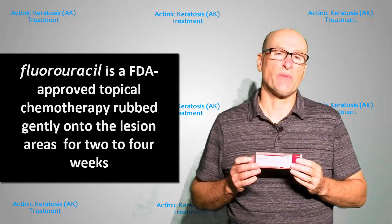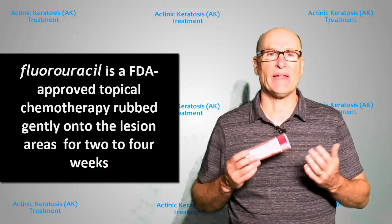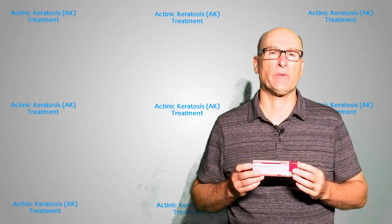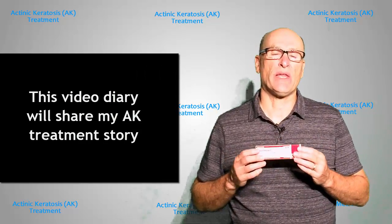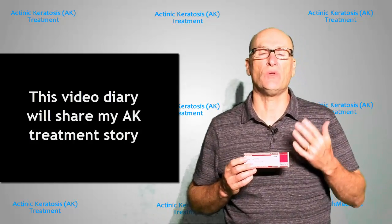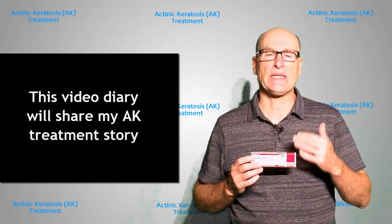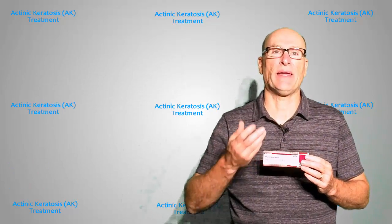As I was researching this treatment, trying to figure out did I want to do it, what was it like, what was I going to be going through — I noticed there was really a lack of good materials on it. So that's the purpose of this video. As I go through this treatment over the next month and recover from it, I'm going to do a video diary so that you can understand what the treatment is like and what changes you could expect based on how they occur to me.